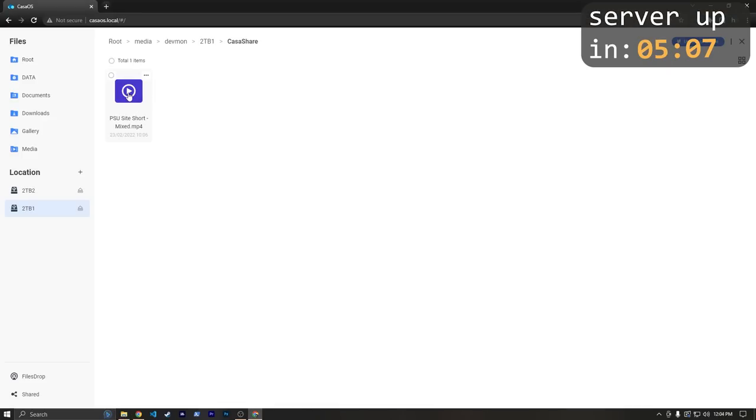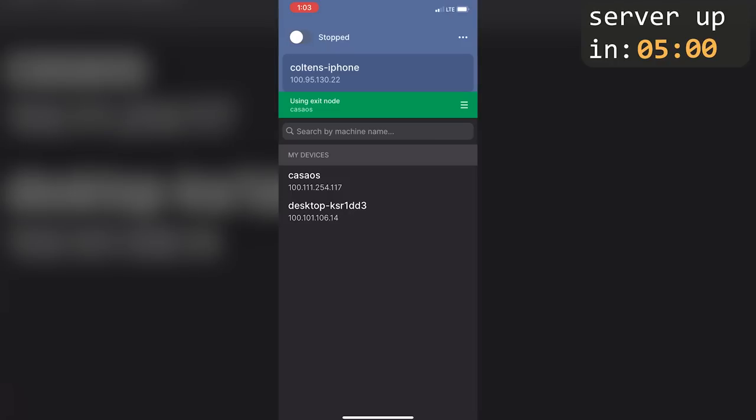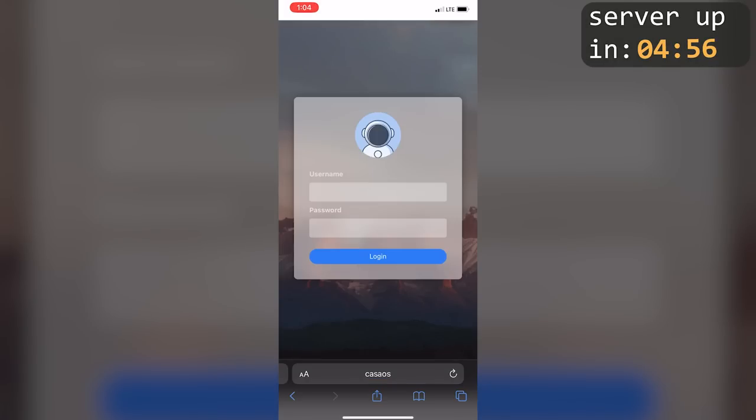In a matter of just minutes, I'm going to show you how to set up a super simple home server that you can use to store files, stream media, automate your home, and much more. And even host your own VPN so that you can securely access all of those services from anywhere in the world. Let's get started.